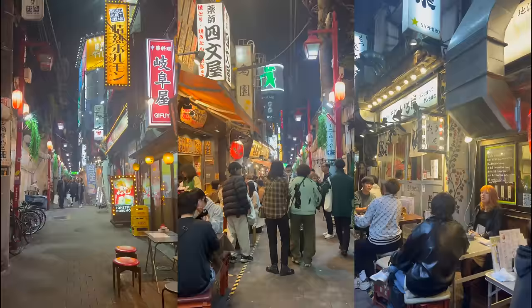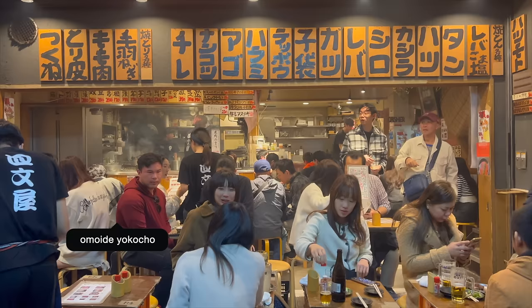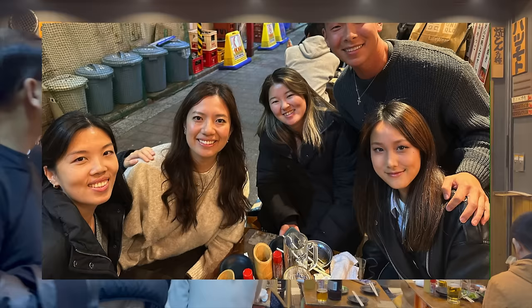Dinner was surprisingly good considering we picked a random restaurant on Google Maps. Afterwards, we went to Omoide Yokocho, which has a lot of tiny izakayas and bars lined up in alleyways lit up with lanterns.